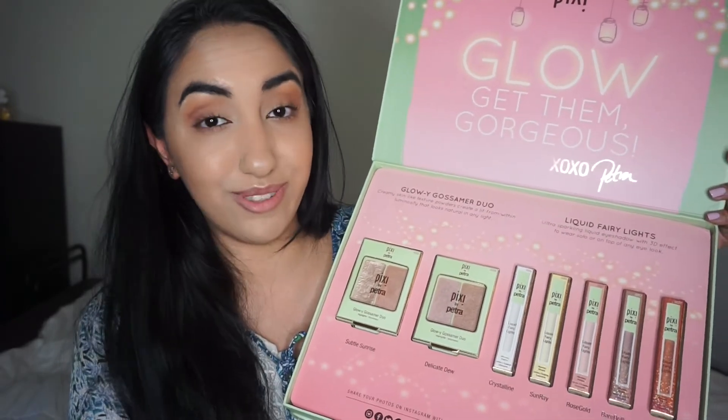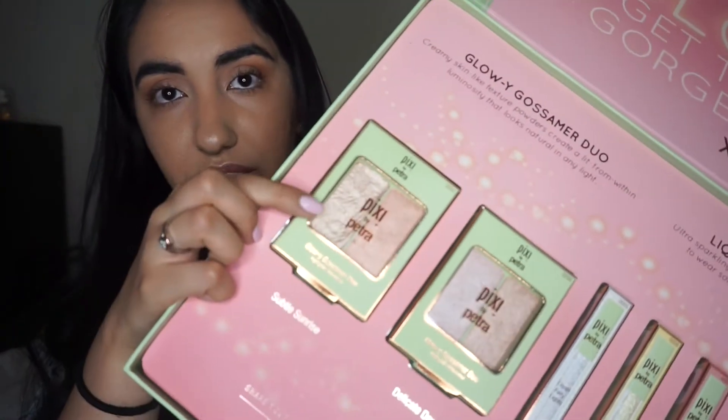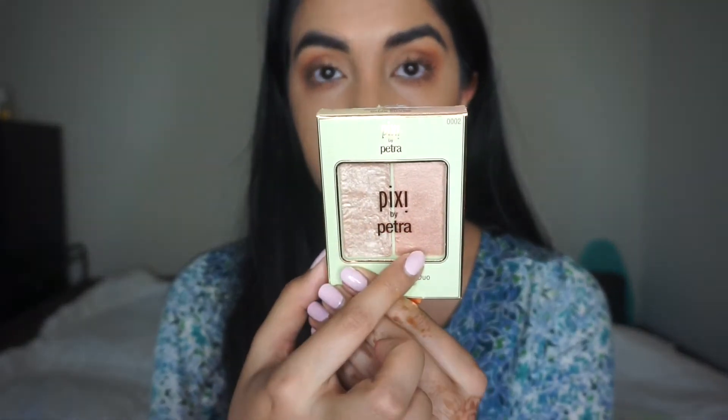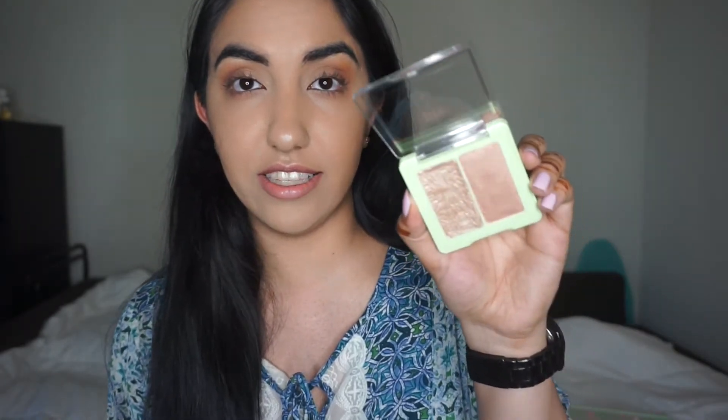One of the highlighters came a little broken in shipping but I went ahead and fixed it. This is the 'Glowy Gossamer Duo' — creamy skin-like texture powder that creates luminosity that looks natural in any light. The two shades are 'Subtle' and 'Sunrise.' Subtle is the one that cracked a little in shipping. These highlighter duos retail for about $18, and you get two highlighter shades in each one.